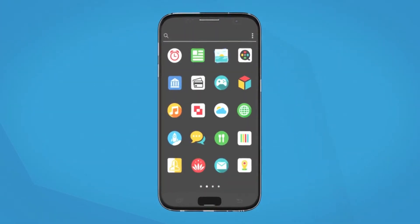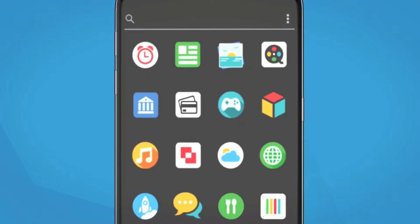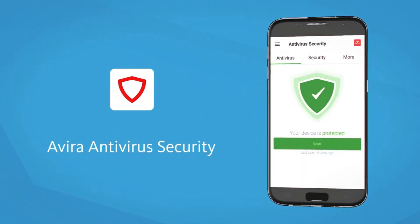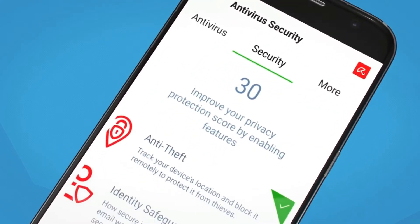Your smartphone holds all your personal data like credit cards, photos, chats, emails, and online history. Now you can put award-winning security there too. The user interface of Avira Antivirus Security for Android gives you a complete security status overview and is elegant and easy to use.